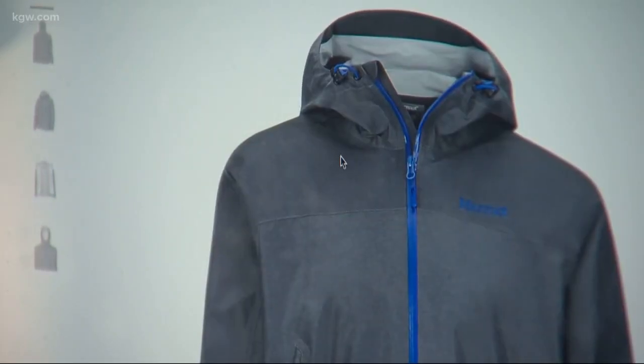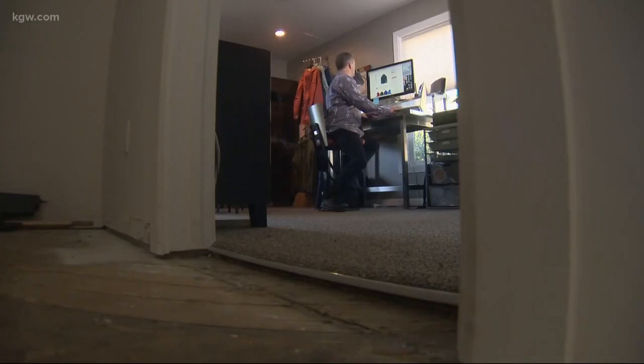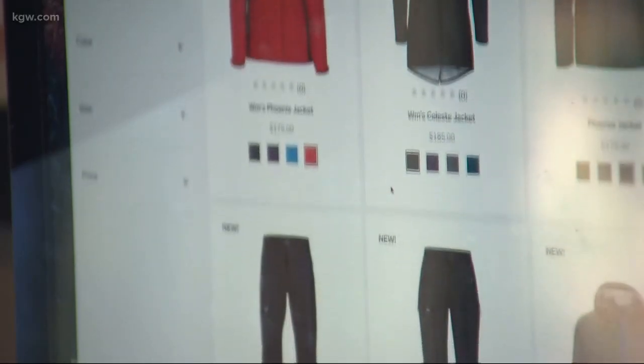A Portland startup company says it has a way to not only keep you totally dry, but help out the environment at the same time. It's a super green product — we have a zero waste stream. The company is called Green Theme International, or GTI. Martin Flora founded the company two years ago.